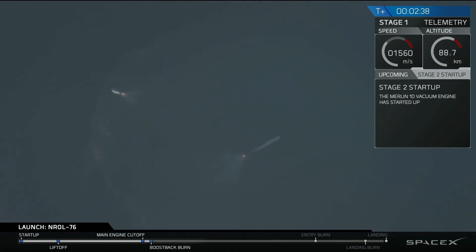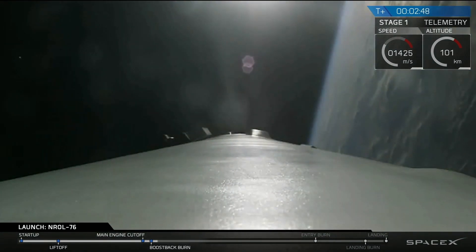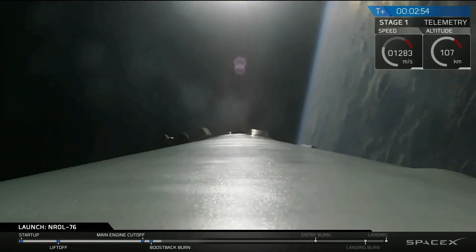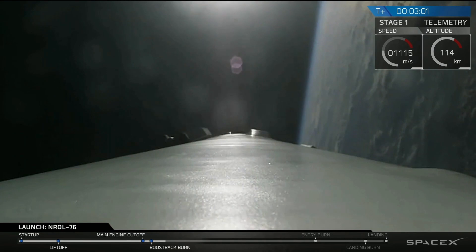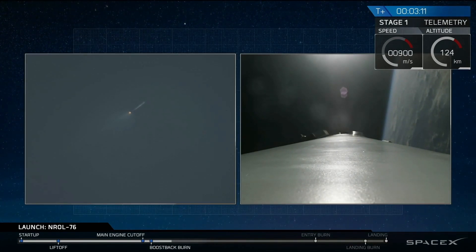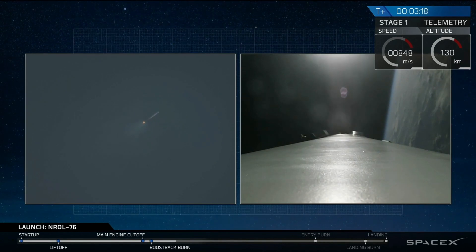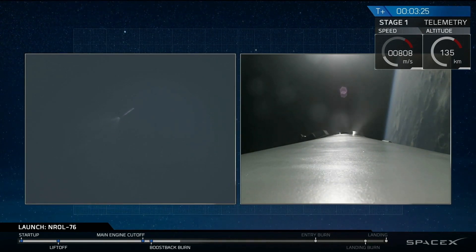Using the nitrogen thrusters, and the boost back burn of that first stage. This boost back burn will last about another 15 seconds. We use this to reorient this stage back to Cape Canaveral and fly it back from all the forward velocity it had over the Atlantic Ocean. We also had a successful fairing separation of the second stage.